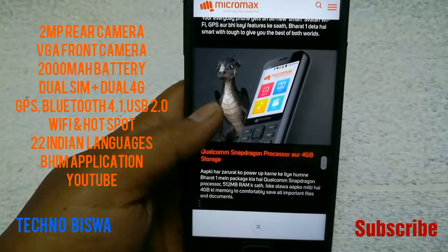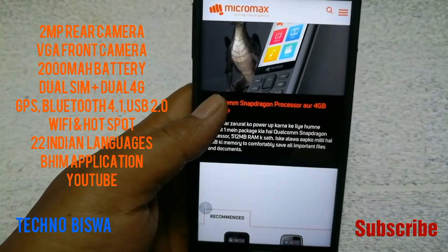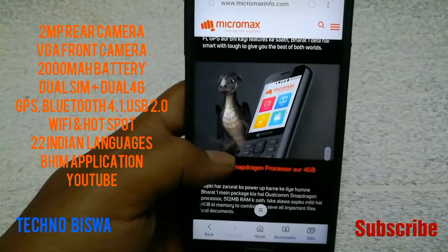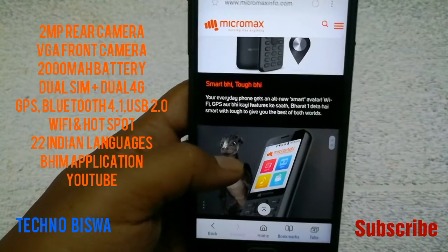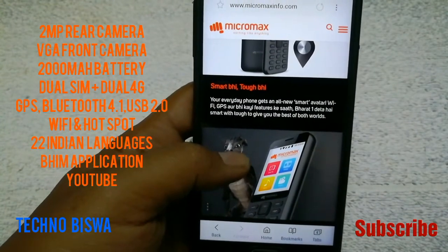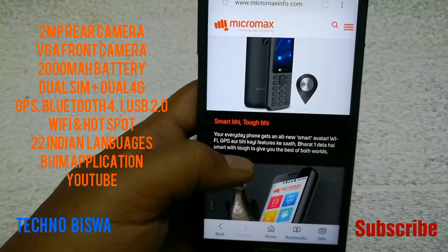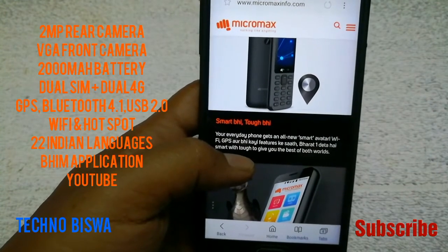It has a 2MP rear camera, front camera is VGA, 2000mAh battery, dual SIM and dual 4G. In Jio feature phone, there is a single SIM option — there is no secondary SIM.